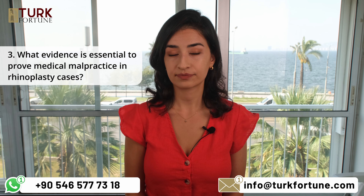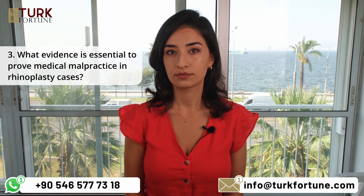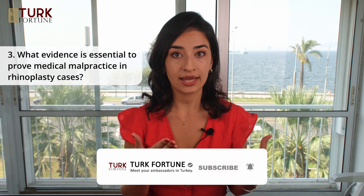What evidence is essential to prove medical malpractice in rhinoplasty cases? Essential evidence may include medical records, pre-operative assessments, post-operative notes, photographs, expert opinions, your file kept in the hospital, and documentation of the surgeon's actions during the procedure.